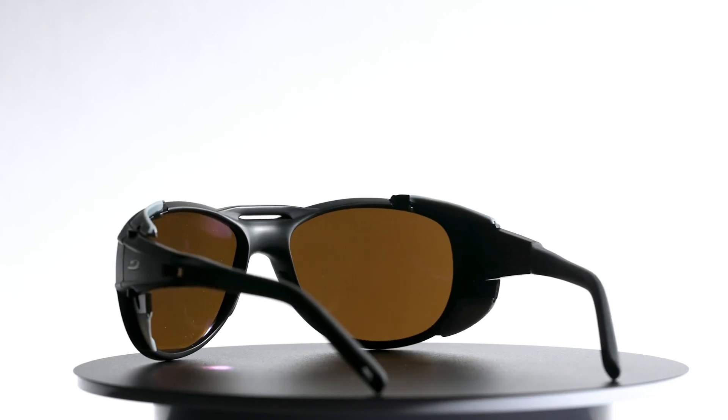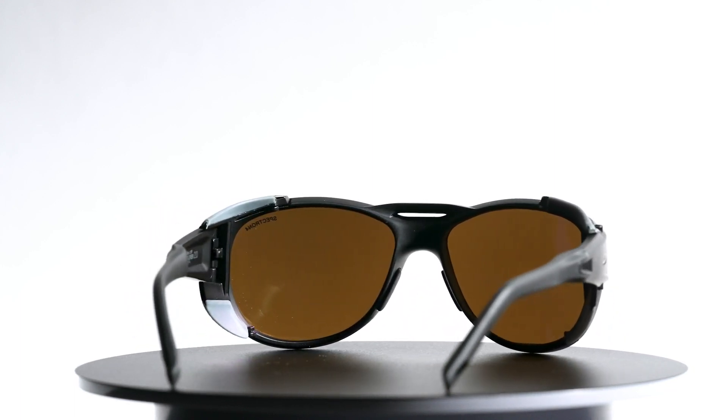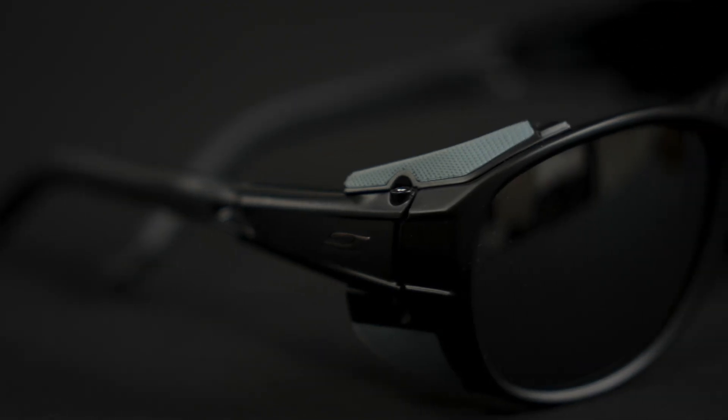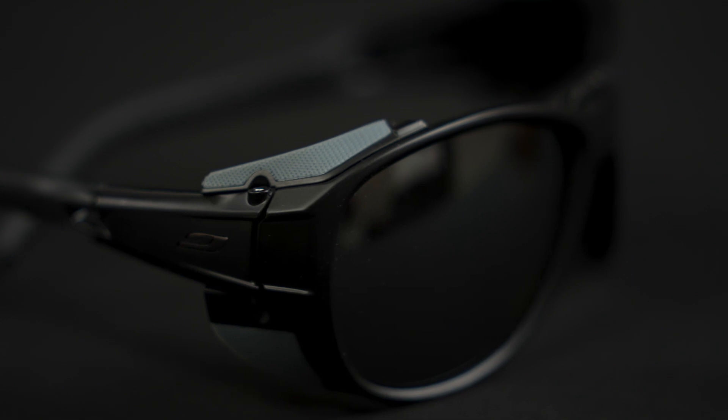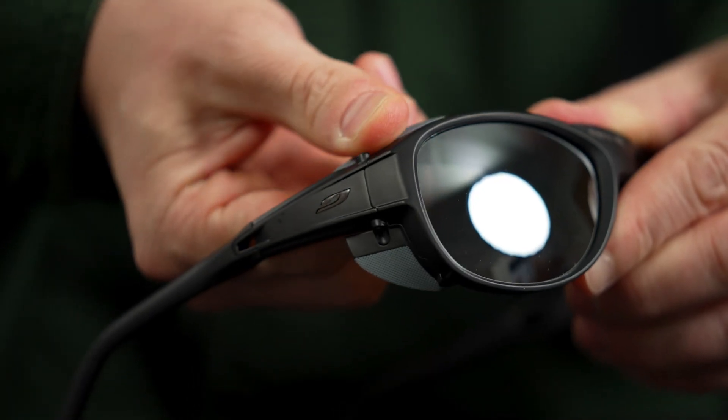The large lenses and wrapped spherical style of the Explorer 2.0 give them unmatched coverage and full protection from the sun. These side shields also serve to block bright glare and are removable for when you're off the mountain or want to increase spherical vision.